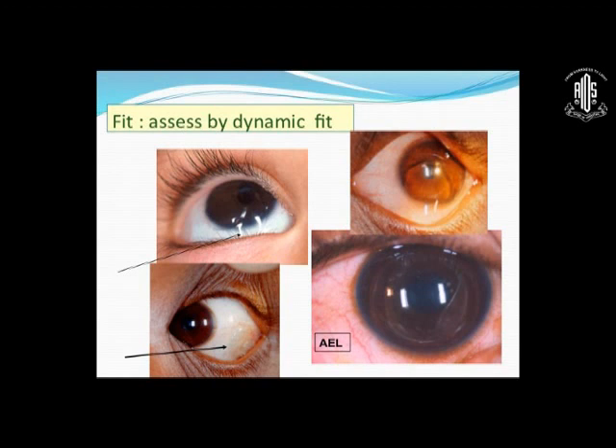In this child, on looking up, the lens is lagging behind — this is a flat lens. In this child, on lateral movements, this seems to be almost okay, but this is a little larger lens, so you have to redesign with a smaller overall diameter. This RGP lens is quite flat — it is an okay fitting lens, but it has excess edge lift, so you have to redesign the edge lift for this patient.